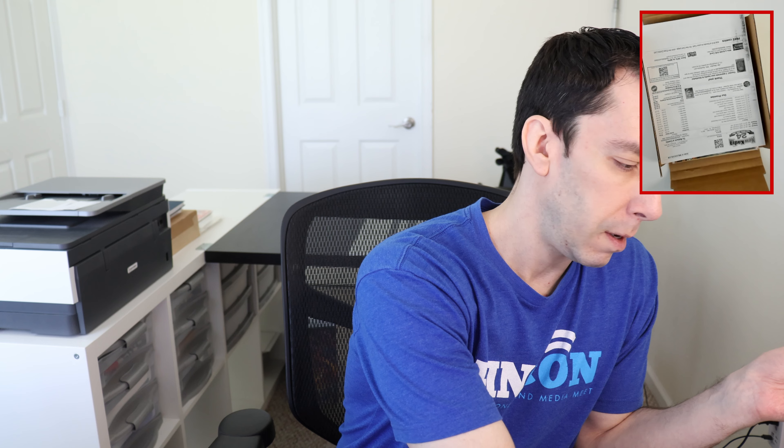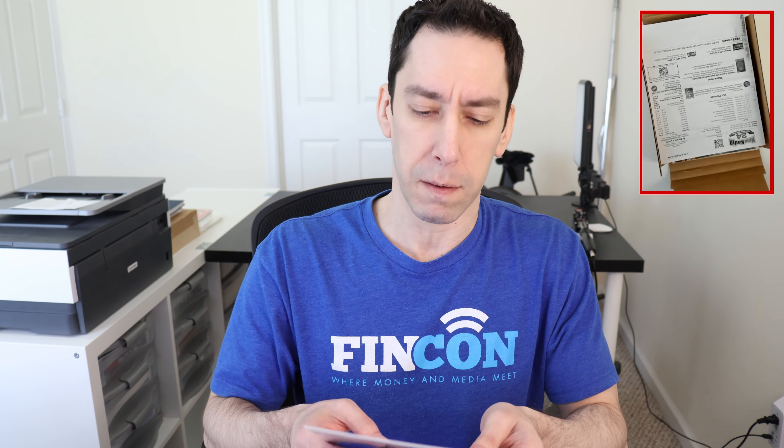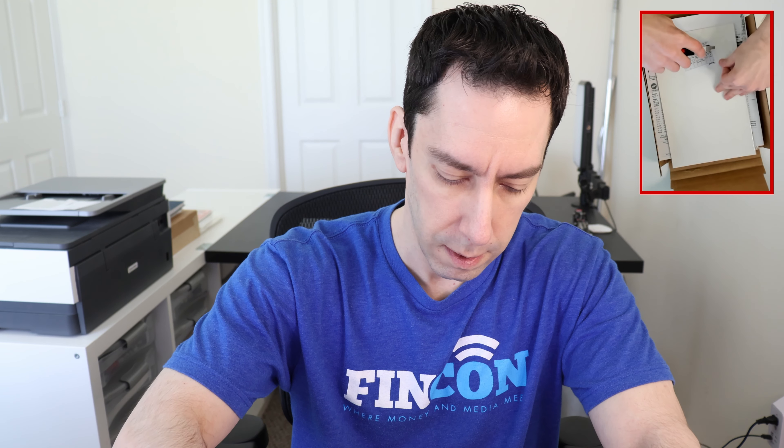Ant-Man number six — yes, first appearance of Cassie Lang as Stinger. It's supposed to be near mint with no real defects, so like we always do, we're going to test out that theory and see just how good or bad the condition is relative to what it's supposed to be. This one actually didn't look too bad in the bag.